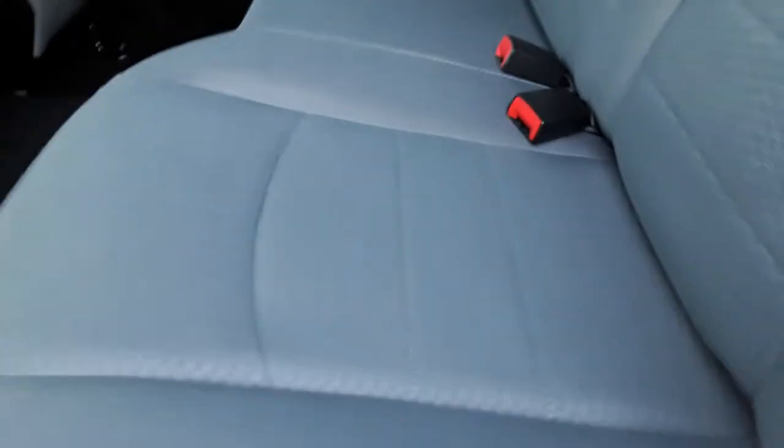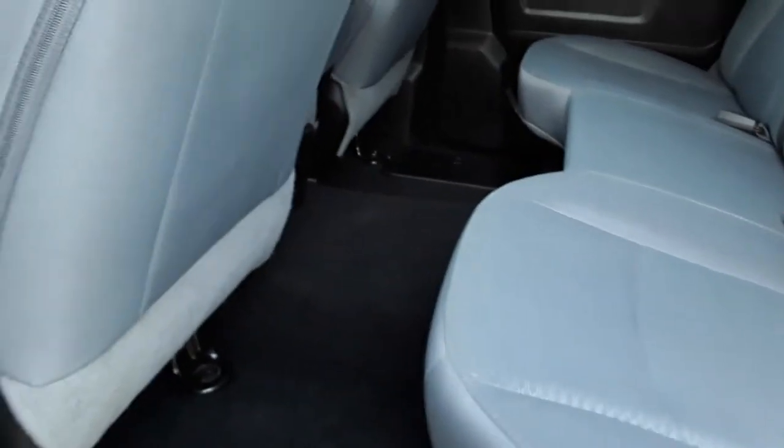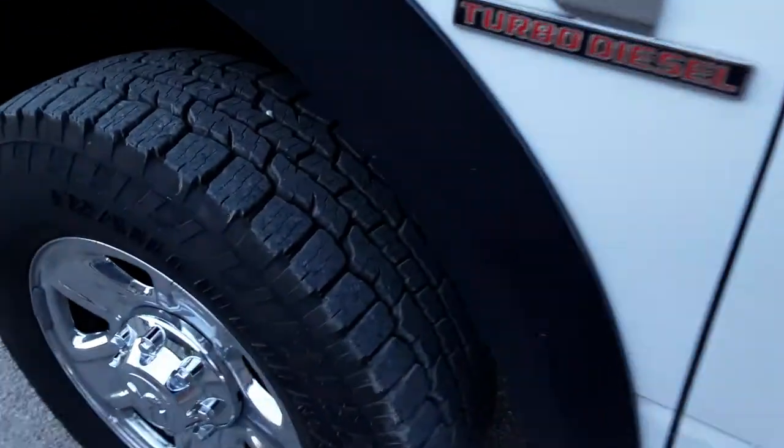The back seat looks good — looks like nobody's even sat in the back seat — but you've got a nice storage bin under there. Going down to the driver's side: Ram 2500 Cummins diesel. The rubber's great all the way around.